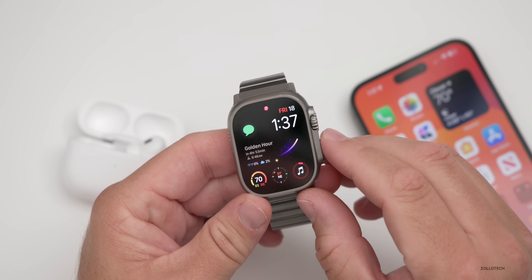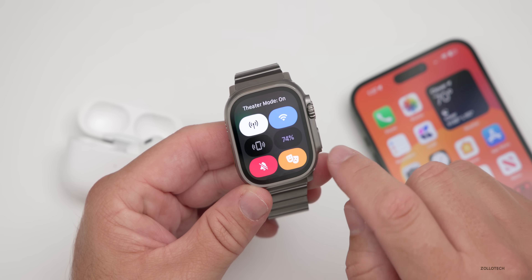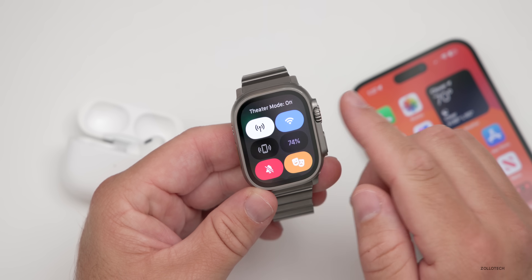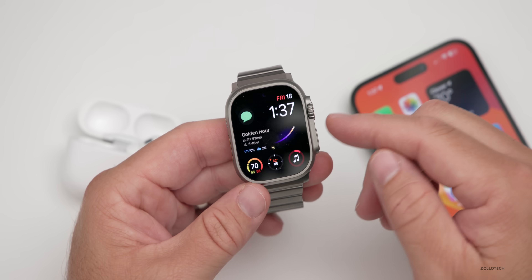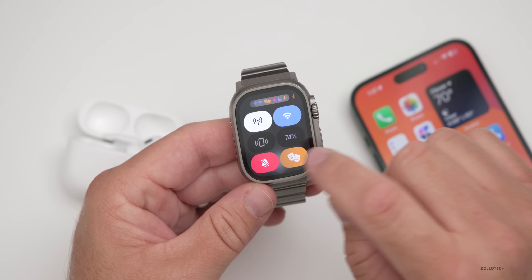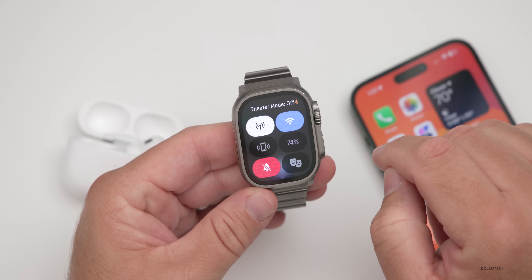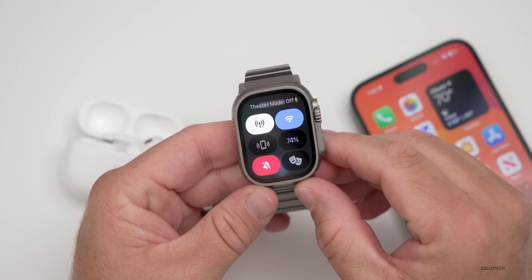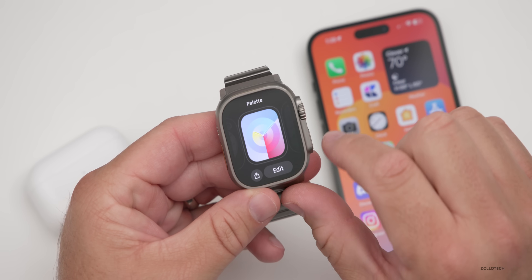The other feature has to do with Theater Mode, and thanks to my friend Braum for pointing this out. If we go into Theater Mode, the overall animation is a little bit different. If we put that on, shut off the watch, and go back into it, the overall animation when we activate and deactivate it is noticeably different. It's nice that they've just updated that graphically.